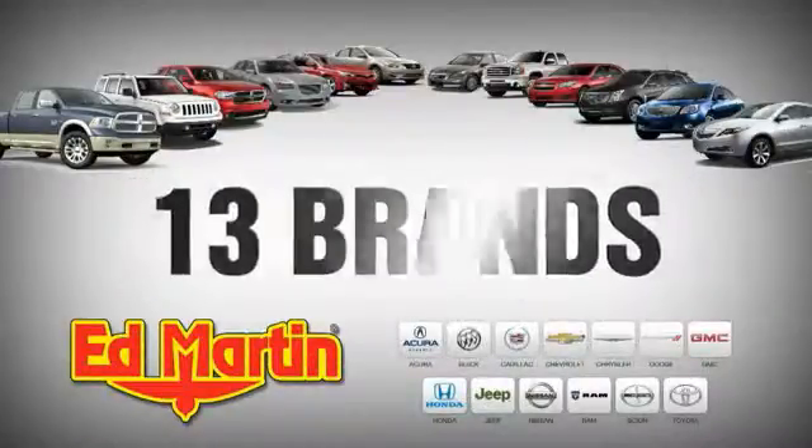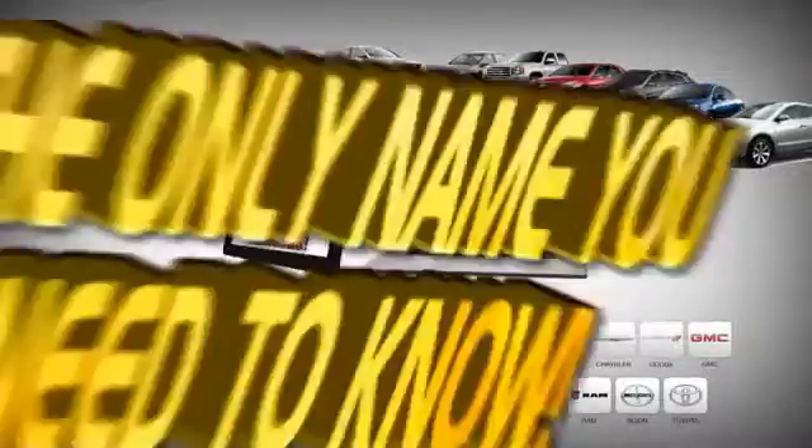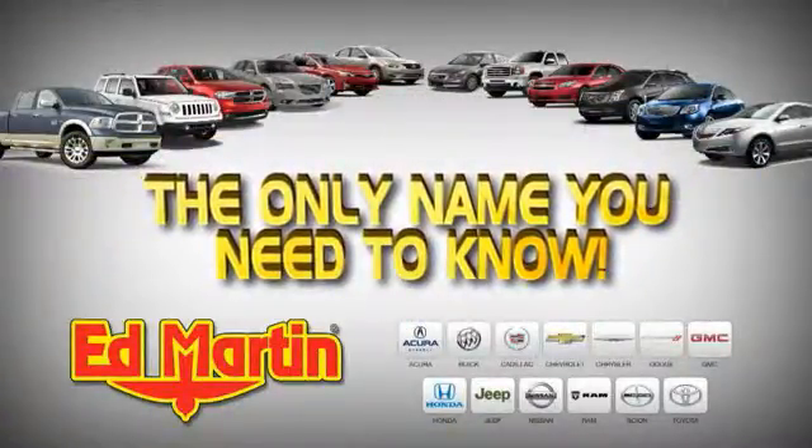Eight locations, 13 brands, over 2,500 new and used vehicles. Online at edmartin.com — Ed Martin is the only name you need to know.